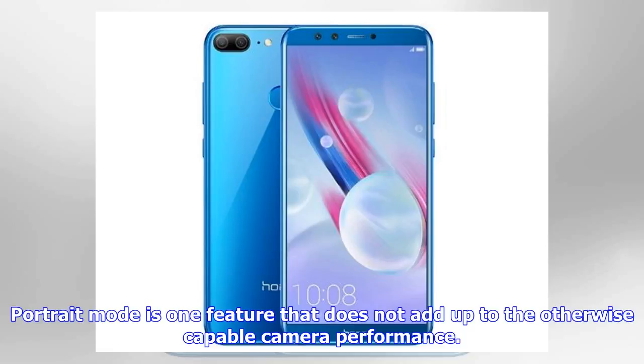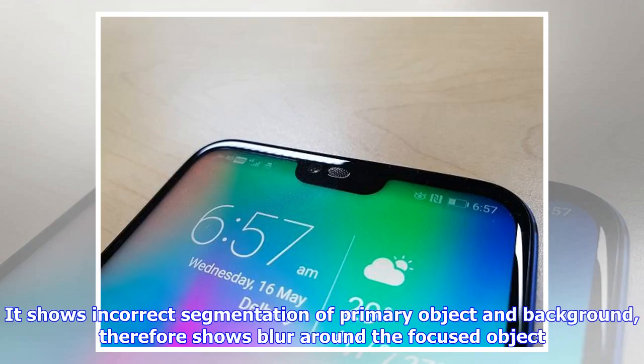Portrait mode is one feature that does not add up to the otherwise capable camera performance. It shows incorrect segmentation of the primary object and background, resulting in blur around the focused object.